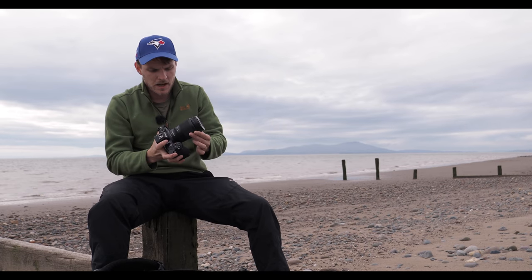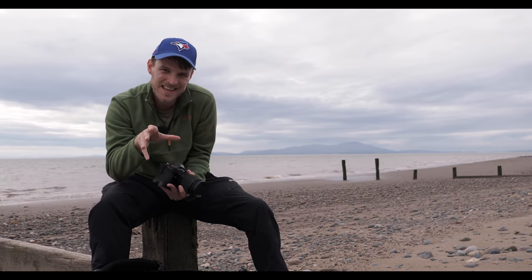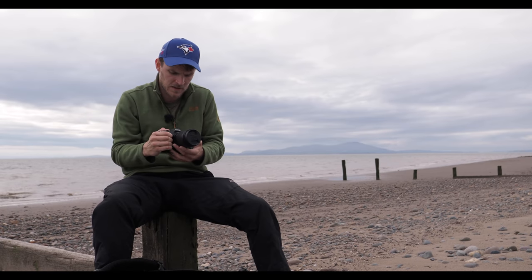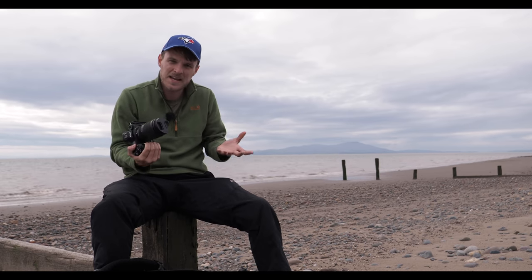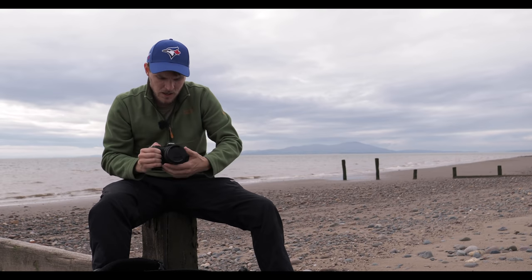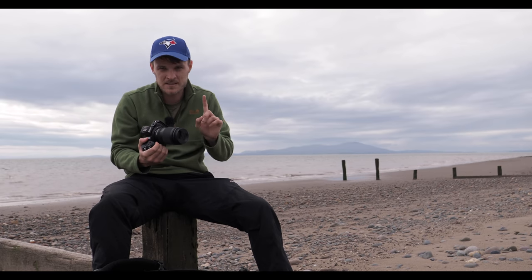First lens is the 24 to 200mm f/4 to f/6.3 — a variable aperture. I'm going to come out with a bold statement: this is the best lens I've ever had. I don't mean it's the sharpest necessarily, I mean the versatility. I'm a landscape photographer doing big hikes — the last thing I want is a load of lenses. I've just got this and one other, and that's my still setup now. 24mm all the way up to 200mm — wonderfully versatile and more than sharp enough for what I need.